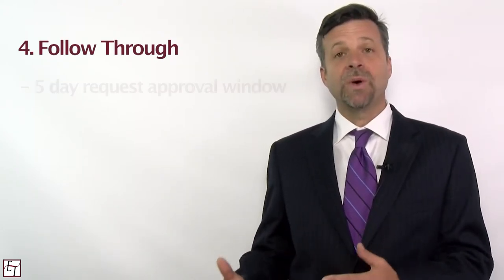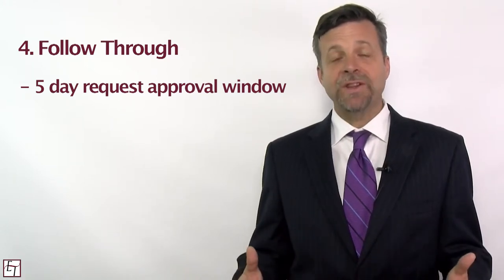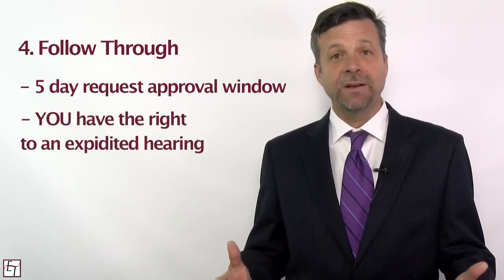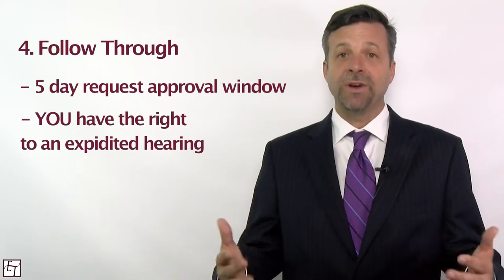The fourth step to making sure that you get the treatment that you need is to follow through. When your doctor's office submits the request to utilization review there's a five-day window in which they have to approve or deny the request. If they don't act within that five-day period then you have the right to file a request for an expedited hearing and have a Workers' Compensation Appeals judge make a determination if you're entitled to those benefits, and more often than not they're going to rule in your favor.